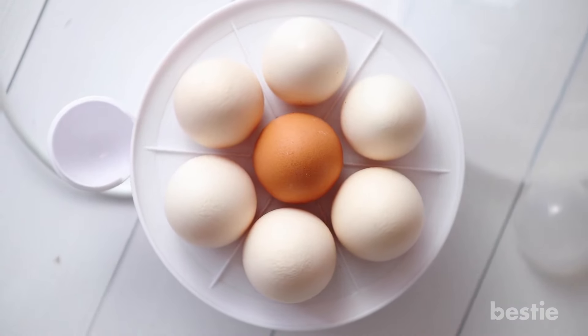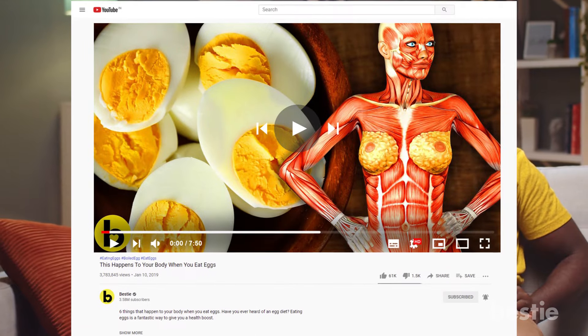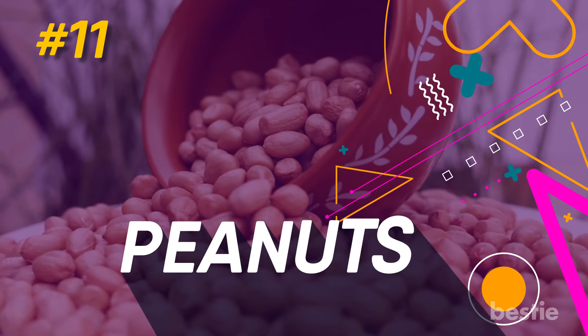While some people may be allergic to eggs, there is no way you can discount their health benefits. Now back to common foods that can make your skin itch. 11. Peanut.